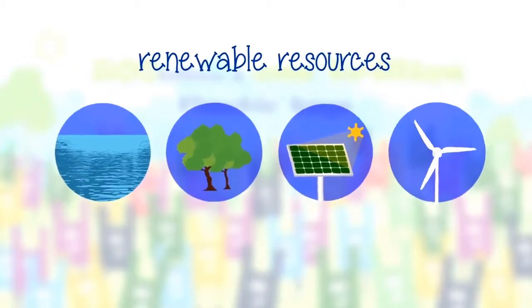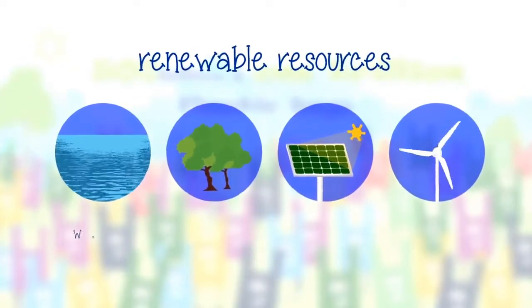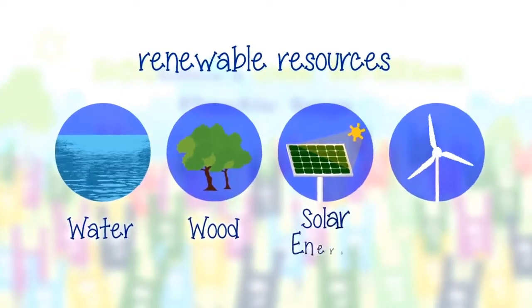Renewable resources can be replaced naturally if managed properly, like water, wood, solar, and wind energy.